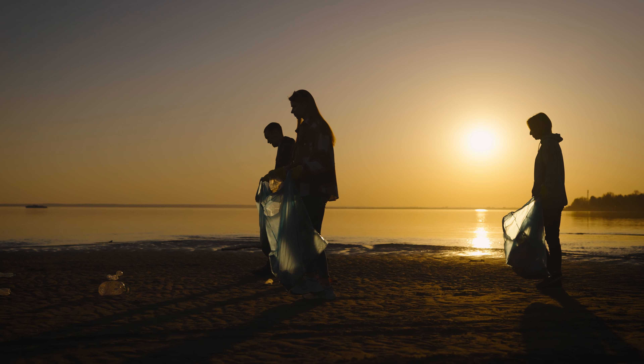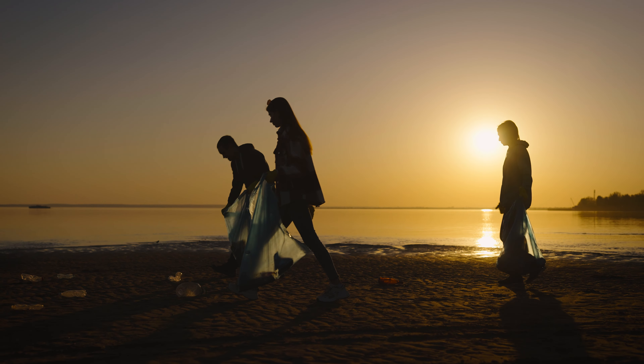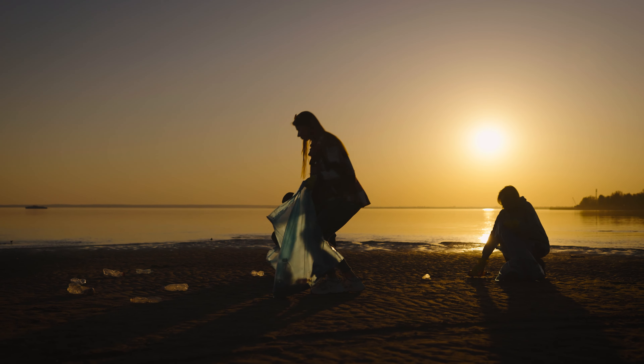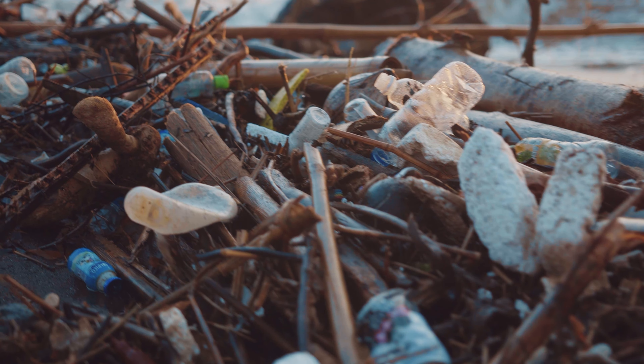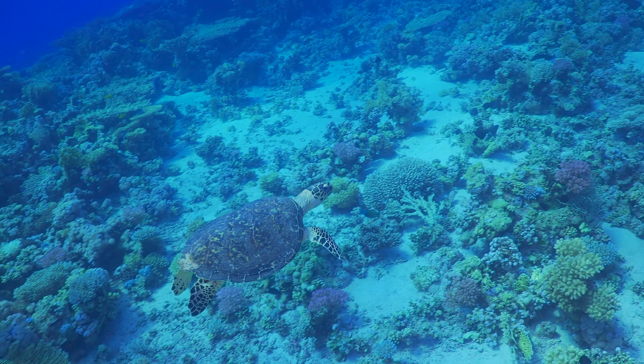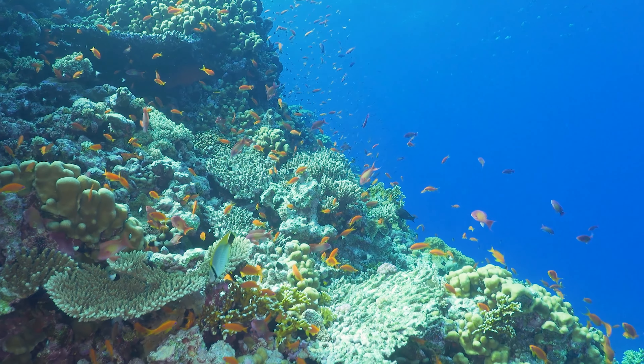Plastic pollution is not just a problem for the Earth, it's a problem for all of us. Every piece of plastic we use — every bag, every bottle, every straw — has the potential to end up in our oceans, harming the wildlife and ecosystems we depend on.